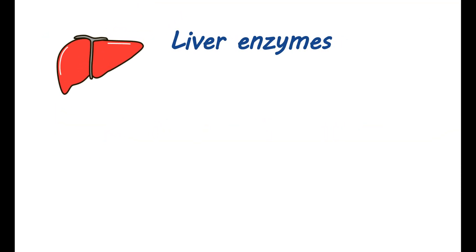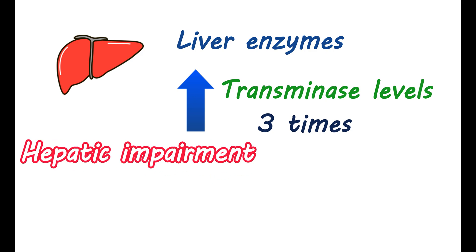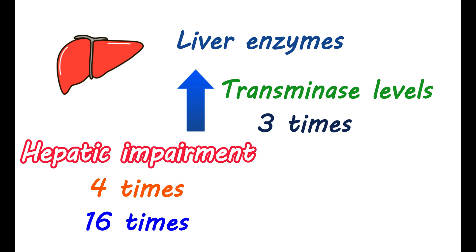Effect on liver: You may observe an increase in liver enzyme levels with the use of atorvastatin. Particularly, transaminase levels may be elevated by 3 times. In cases of hepatic impairment, particularly in people with chronic alcohol-related liver disease, plasma concentrations may be increased due to reduced metabolism. The plasma concentration may increase by 4 times in mild conditions and up to 16 times in moderate conditions. In people with acute liver failure, atorvastatin is contraindicated.